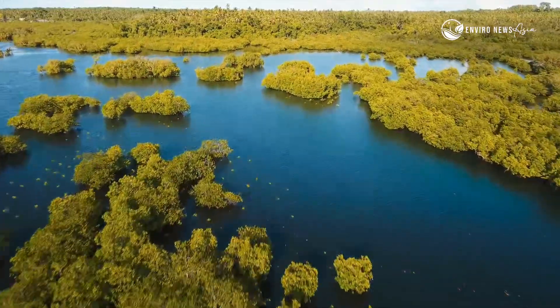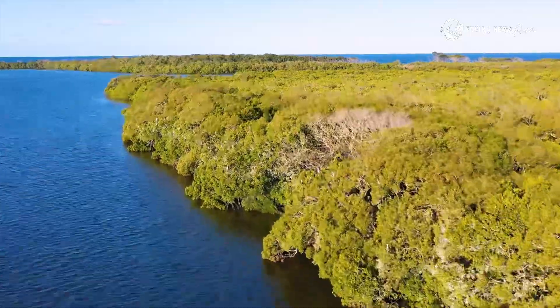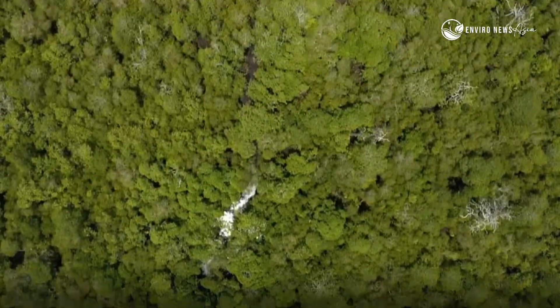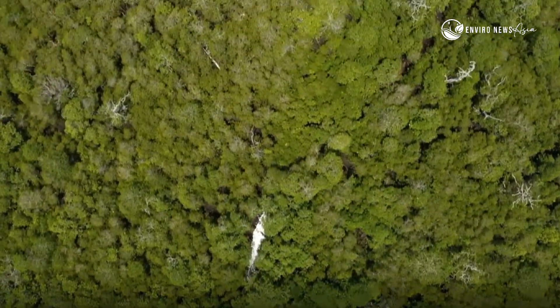But mangroves need us, too. Conservation, restoration, and protection are key to ensuring this living shield survives.